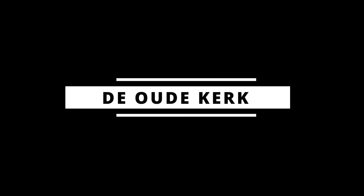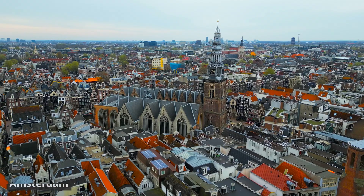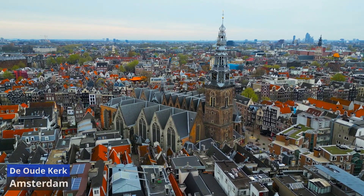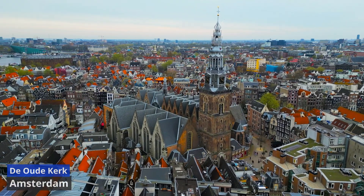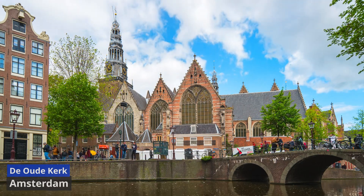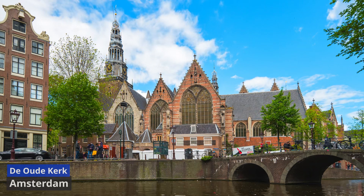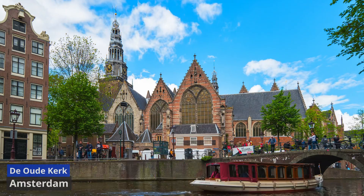De Oudkirk, or the Old Church, is a historic landmark situated in the heart of Amsterdam's Red Light District. This medieval church, dating back to the early 14th century, holds the distinction of being the city's oldest surviving building and a testament to its rich history. The church's architecture showcases a blend of Gothic and Renaissance styles, with its towering spire and intricate vaulted ceilings. Inside, visitors can admire a wealth of religious art, including the stunning wooden choir screen and the impressive Baroque organ.